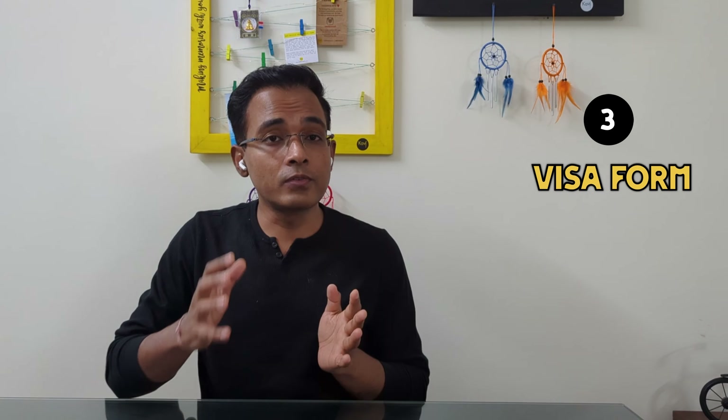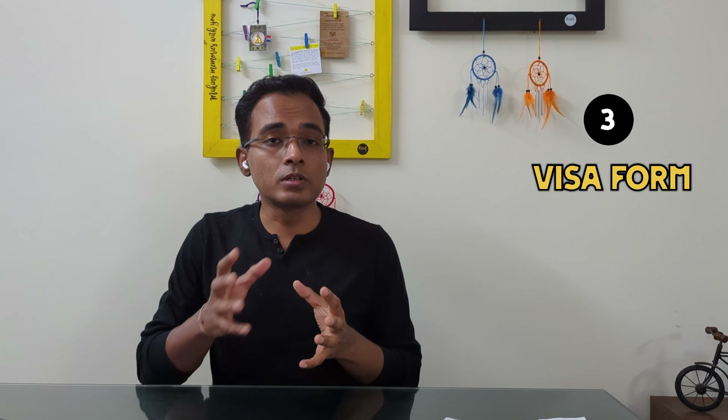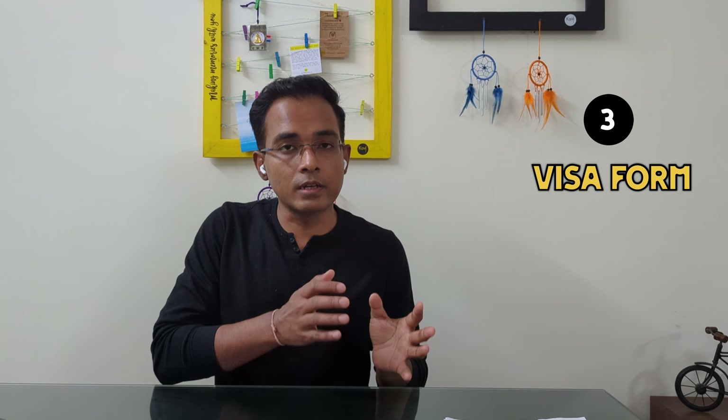The third document is the visa application form, which will be different for different countries. As I mentioned in the first step, depending on which embassy you are applying to, you download the form from that embassy's website and fill it out. That is option one. Option two: some countries also allow you to fill the form online and then download and print it. Either way, you will need to print the form.